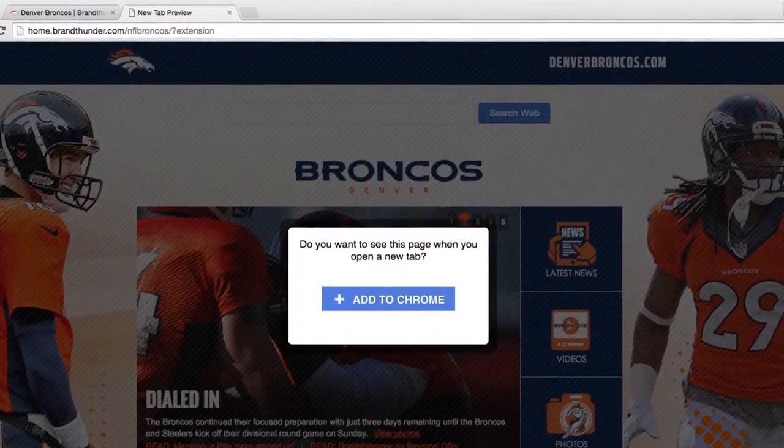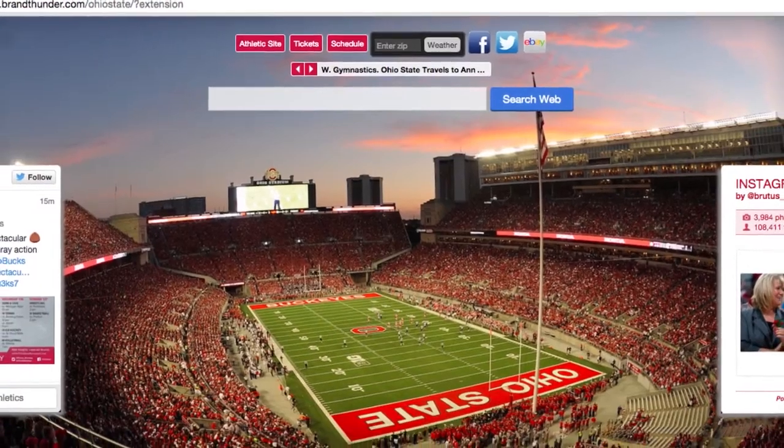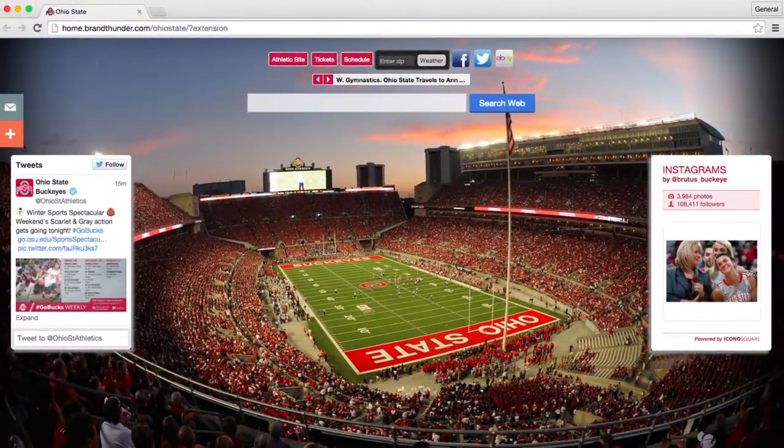So why not own that experience? We can actually take over that page. It's your branding, your information, your content — and it engages that user. It cuts through the noise. It's tough to reach those users today. Unless they see your tweet at the right time, your Facebook post — they're on their browser.